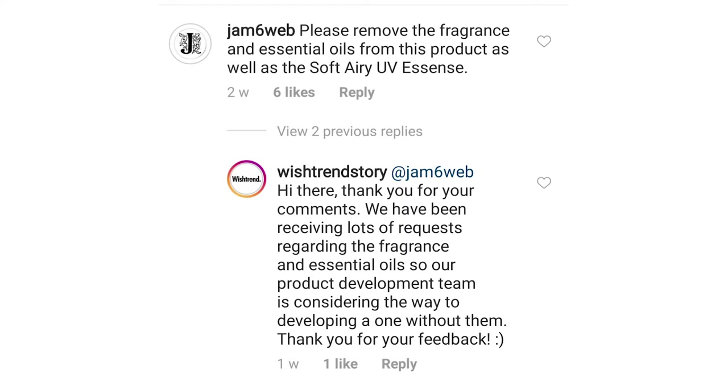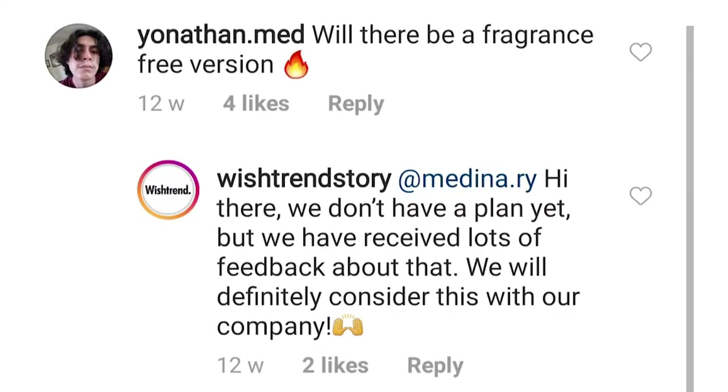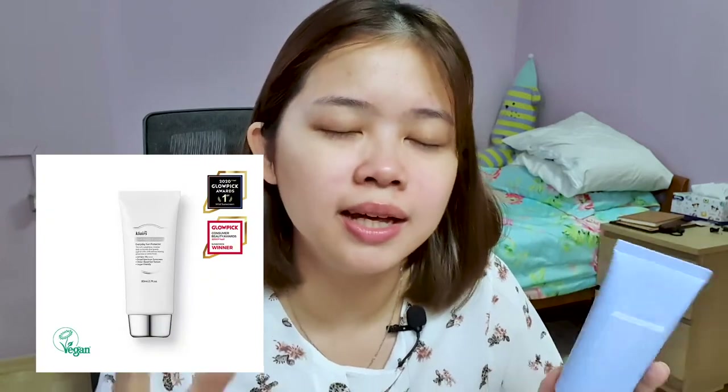Editing Crystal popping in here — I just want to show you guys that Wishtrend is actually very aware that people are requesting a fragrance-free version of this. Now, one of the points about this sunscreen is it has a natural tone-up effect, which a lot of people are iffy about. Because the original Soft Airy UV Essence has more of a natural glowy finish and doesn't have any white cast or tone-up effect whatsoever. A lot of people of colour use that Soft Airy UV Essence and don't get any white cast or purple hue on their face at all.